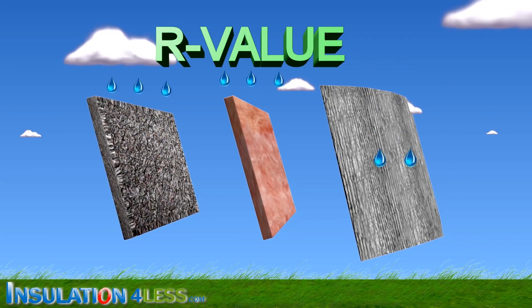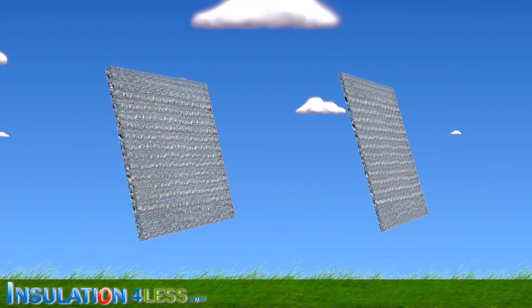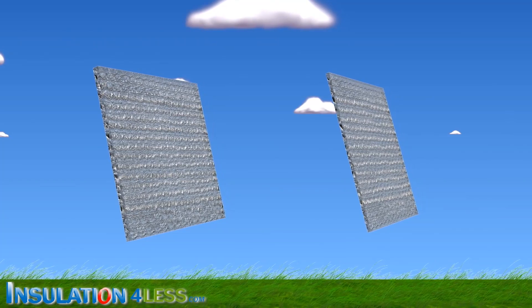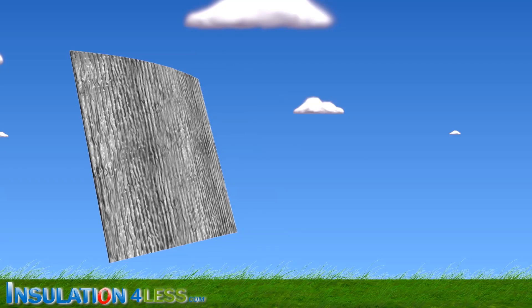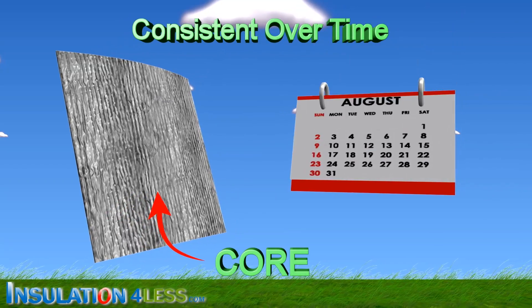And unlike cellulose and fiberglass, its R-value is unaffected by humidity and water. And double bubble is not much better than single bubble — it's just adding more air to a balloon. Prodex Total Insulation is better than both, because its core is consistent over time.